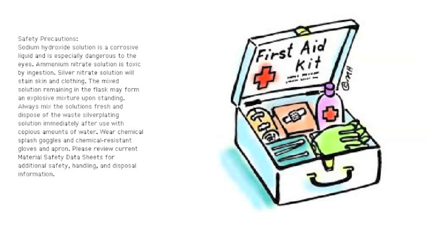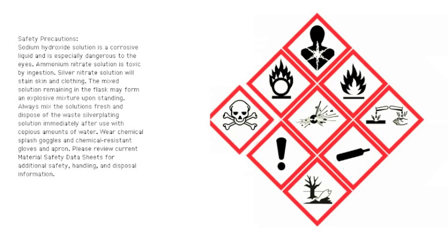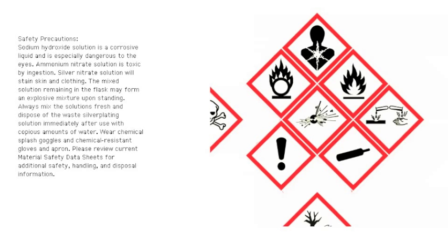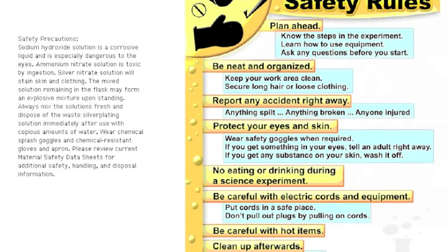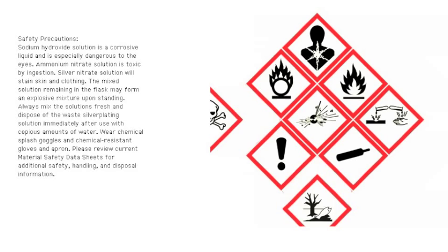Notify the instructor immediately in case of an accident. Proper handling of chemicals and equipment: Consider all chemicals to be hazardous unless you are instructed otherwise. Know what chemicals you are using. Carefully read the label twice before taking anything from a bottle. Excess reagents are never to be returned to stock bottles. Many common reagents are highly flammable.